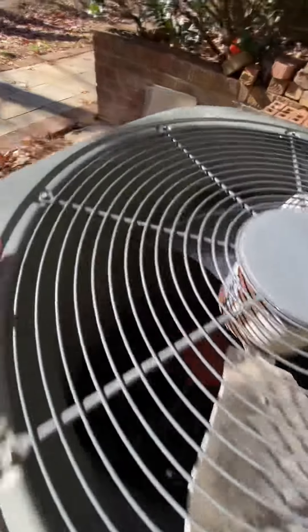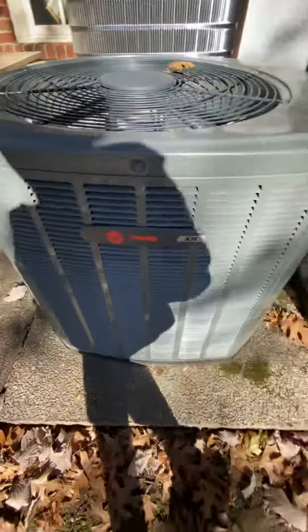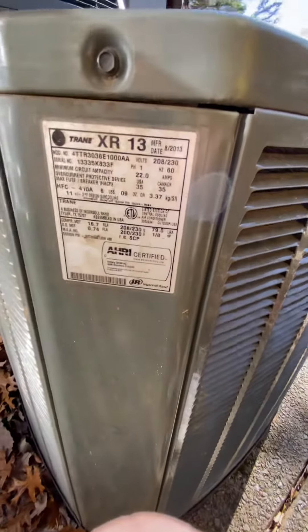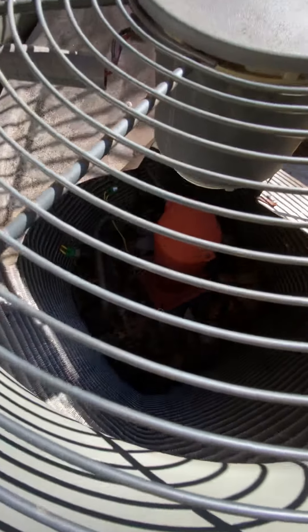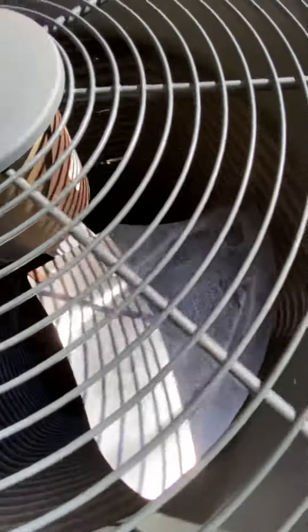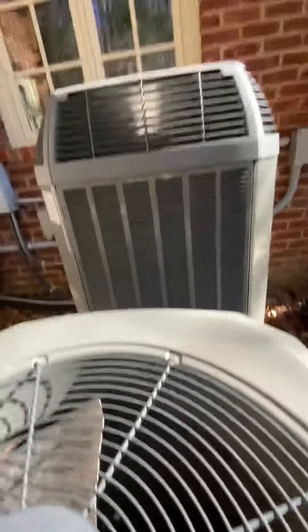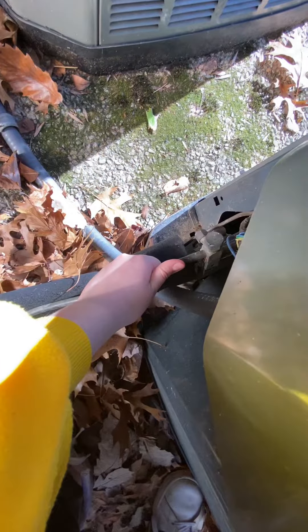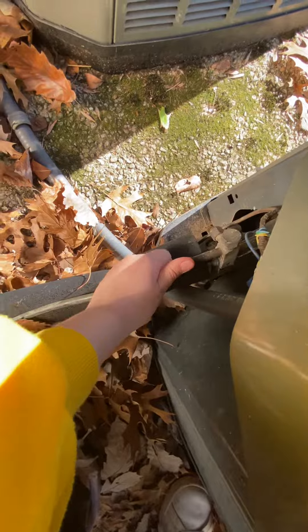And we have this Trane XR13, 2013. It's got an Alliance scroll, and that one does as well have an Alliance scroll. This one has been running — it just turned off. It's cold, but not sweaty.